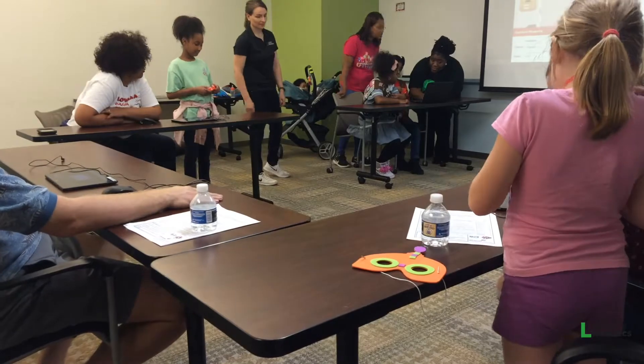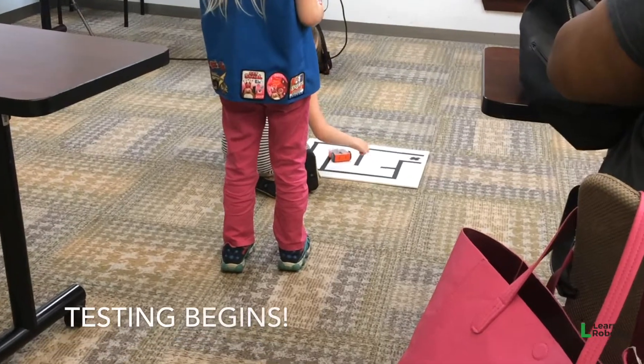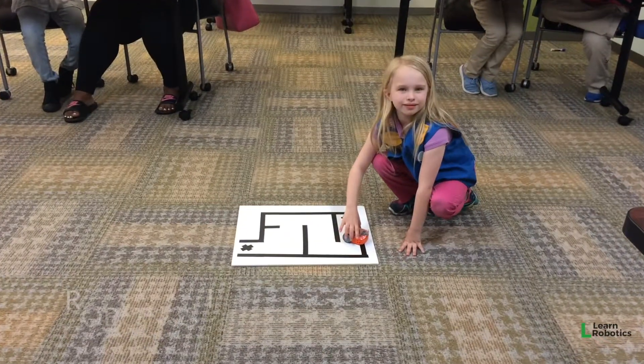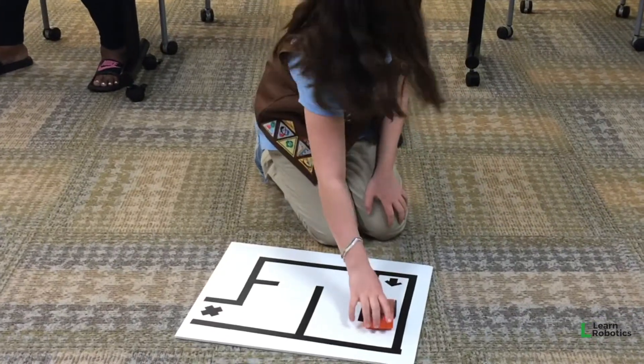Thanks to everybody that came out to the Girl Scouts robotics event in Atlanta. I had a lot of fun meeting and working with you all on the robot maze challenge. Congratulations to those of you that were able to complete step four of the maze and make it onto the leaderboard. You'd be surprised at how difficult this challenge actually is.